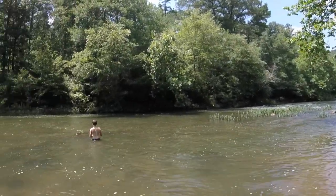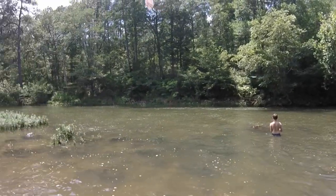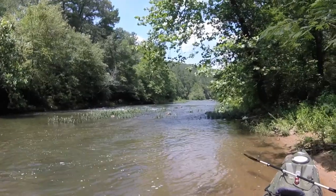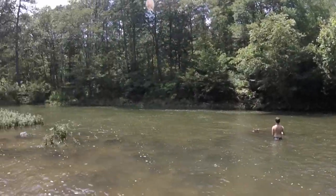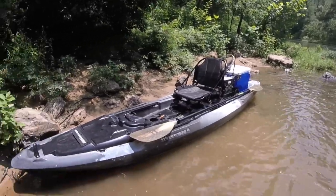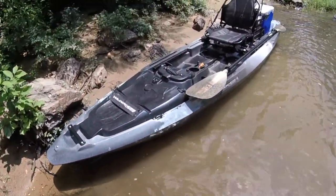Hey YouTube, Sergeant Ryan 98 here. My cousin Grayson and I are out fishing on Terrapin Creek — just went through the rock garden up there. I just wanted to give you all a quick overview of my new ATEC 120 kayak by Wilderness Systems.